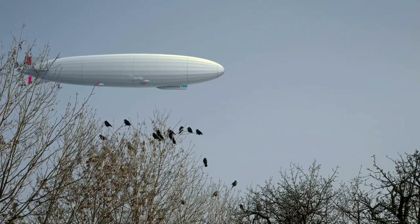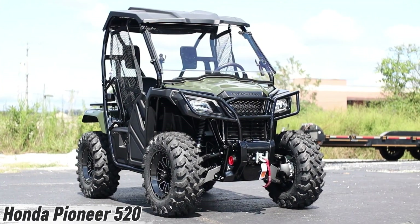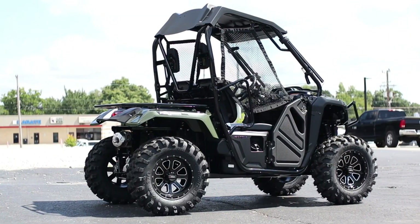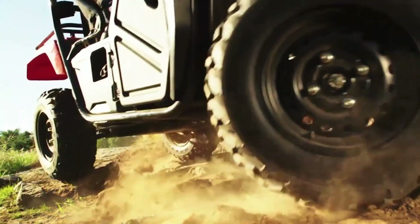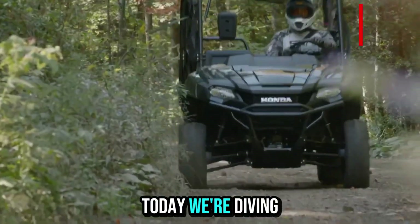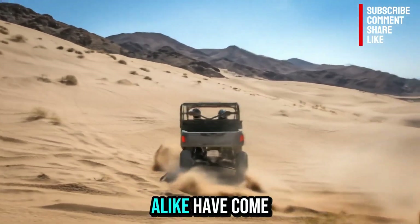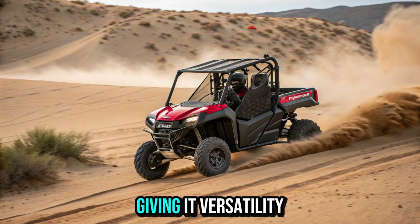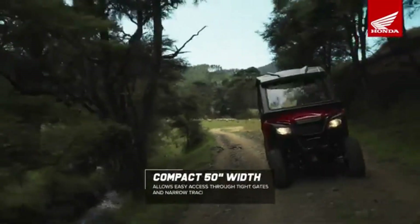Meet the Honda Pioneer 520 — the compact powerhouse built to tackle tough trails and everyday jobs with equal confidence. Under the hood it packs a 518cc fuel-injected engine tuned for solid low-to-mid-range torque, delivering smooth, reliable power whether you're hauling gear or exploring off-road. Its compact 1,270mm width means it slips through tight trails where bigger UTVs get stuck, yet still seats two adults comfortably with intuitive, easy-to-reach controls.